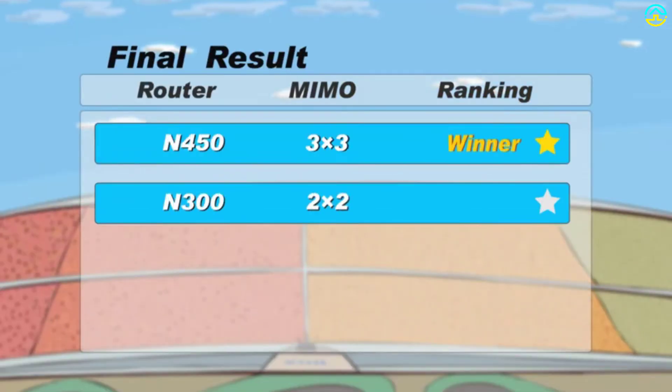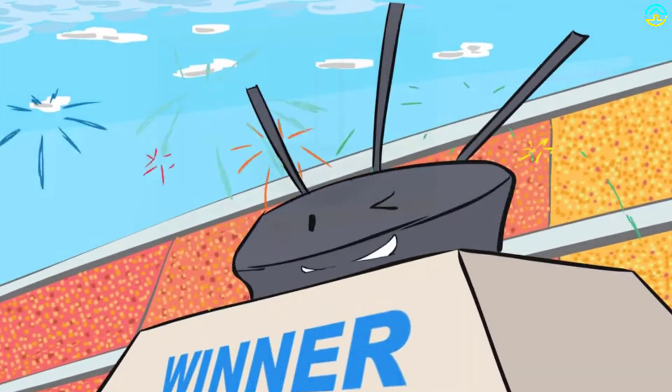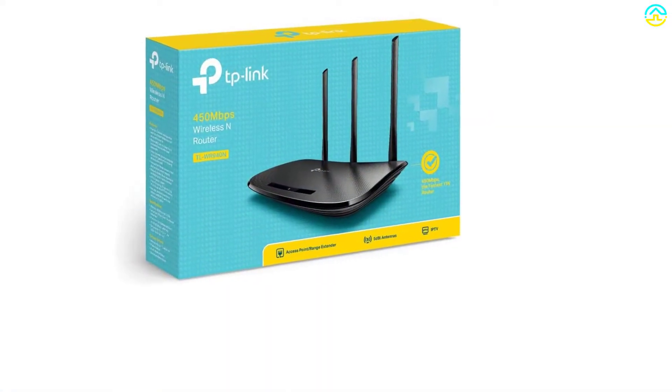The WPS button gives you one-touch wireless security encryption. It is very lightweight and occupies minimal space.